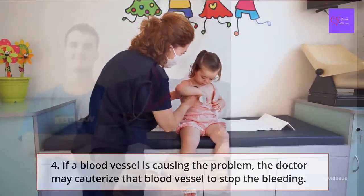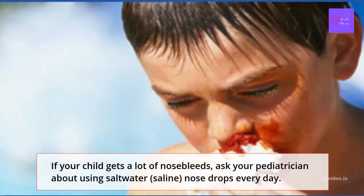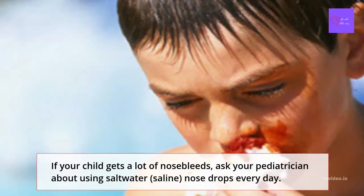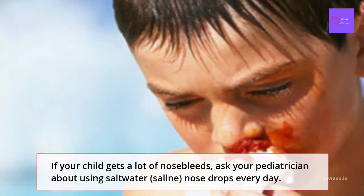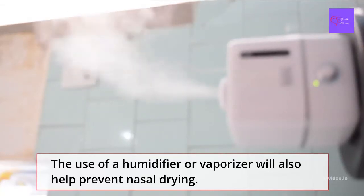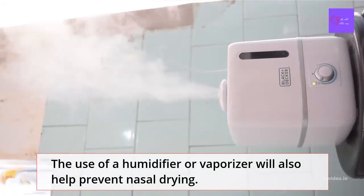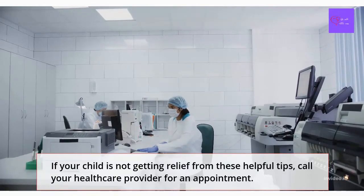How to prevent nosebleeds: if your child gets a lot of nosebleeds, ask your pediatrician about using salt water or saline nose drops or sprays. Doing so may be particularly helpful if you live in a very dry climate or when the furnace is on. The use of a humidifier or vaporizer will also help prevent nasal drying. And of course, tell your child not to pick their nose.